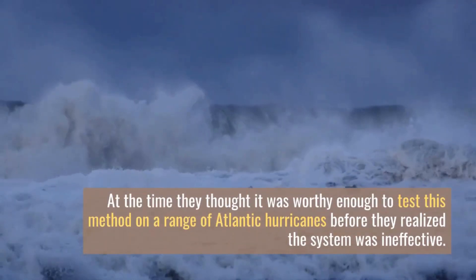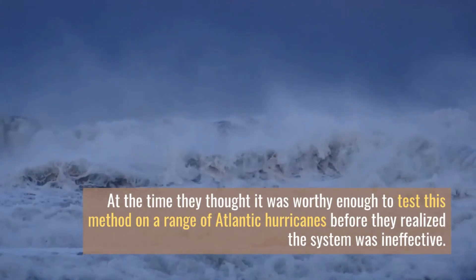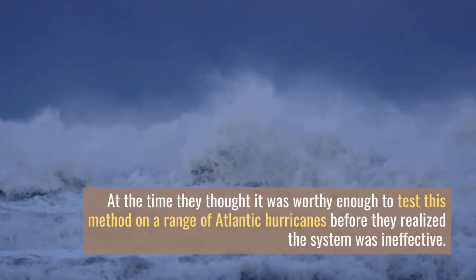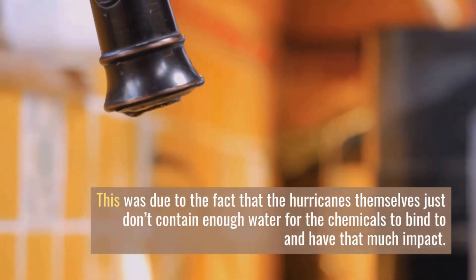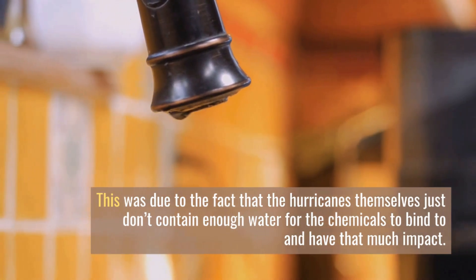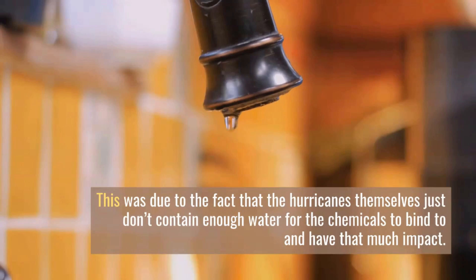At the time, they thought it was worthy enough to test this method on a range of Atlantic hurricanes, before they realized the system was ineffective. This was due to the fact that the hurricanes themselves just don't contain enough water for the chemicals to bind to and have that much impact.